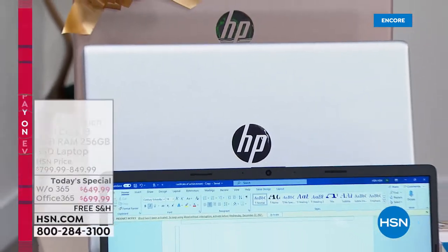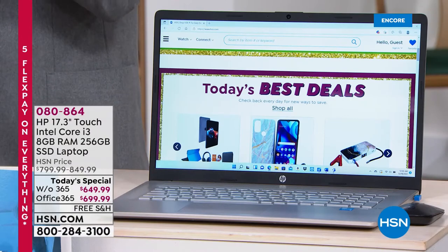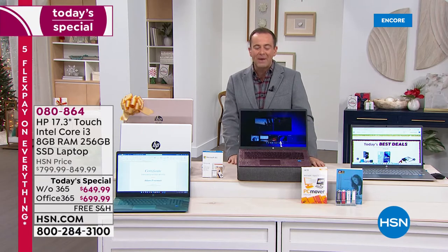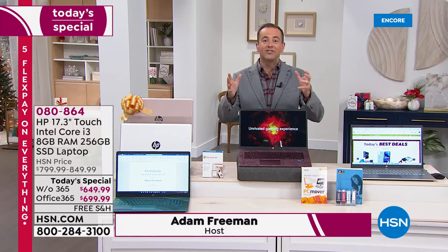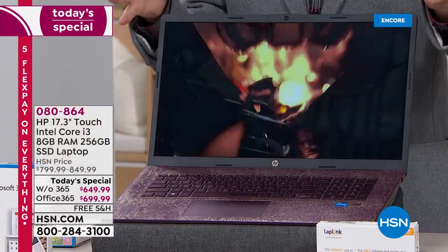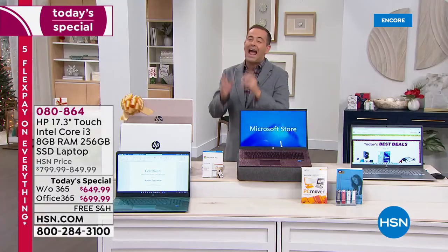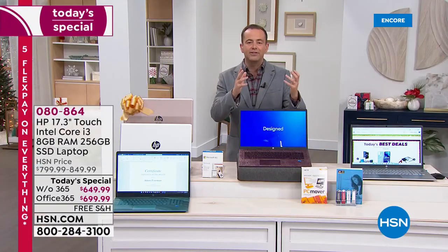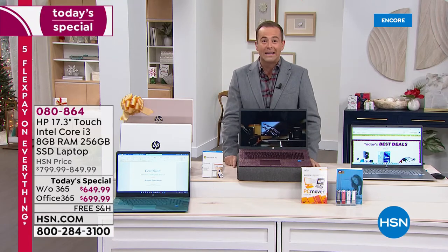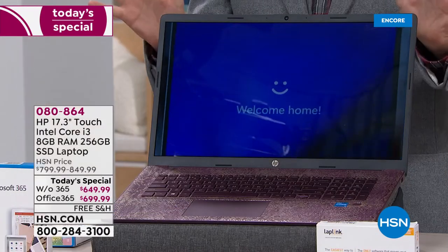Here it is folks, we are proud to premiere our most powerful Windows 11 laptop ever from the world's number one manufacturer, HP. If you need a restart, a refresh, if you want a new computer for the new year you got it. If it's for a son or daughter going to college or university, if you have a computer that drags you down because it's full of bugs and viruses, tonight we want to show off a little bit, we want to impress you, we want to brag a little bit about this state-of-the-art brand new 2021 model from HP.